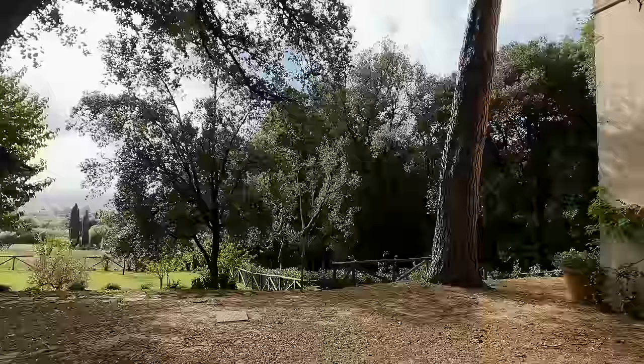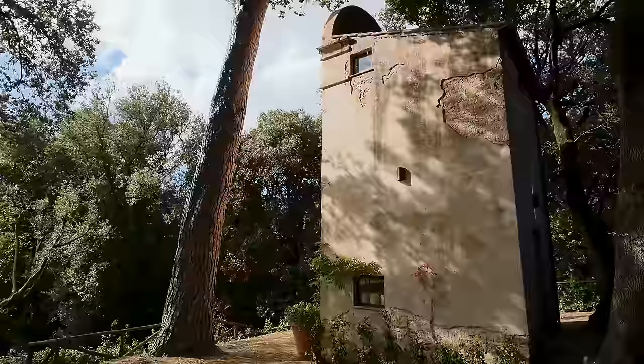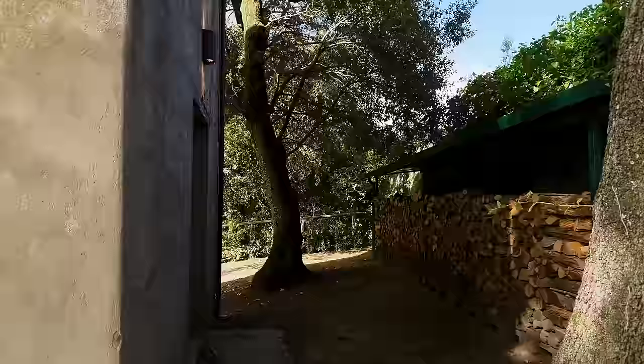It's an incredible pine tree as well — look at that thickness of trunk, and it goes right up to the water tower. We're going to go inside and have a look at the water tower first, and then I have a special surprise for you.